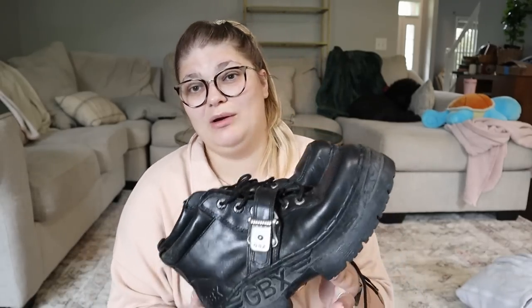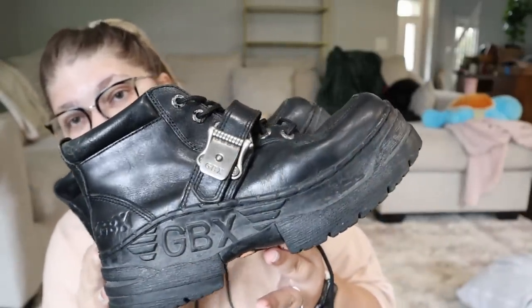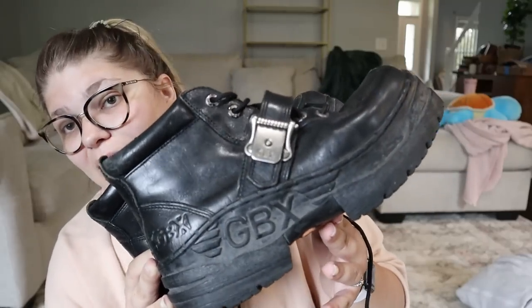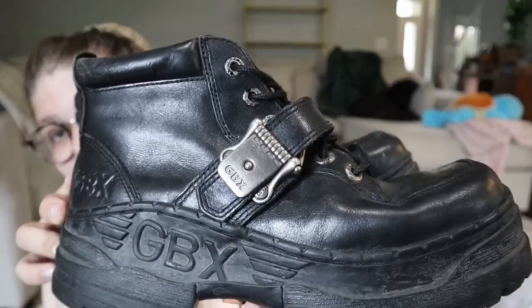Next we have some incredible chunky boots. I found a couple of different pairs in the bins — they probably all came from the same person. I picked up the ones in the best condition. These are a very interesting pair of chunky black leather boots from the brand GBX. I didn't know the brand — not exactly the grungiest of people! They have a really cool silver buckle at the top, chunky platform, square toe, size 10. I'm hoping to sell these for around $50.